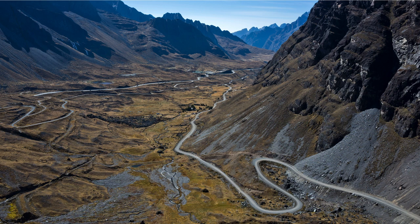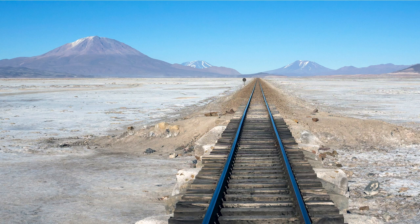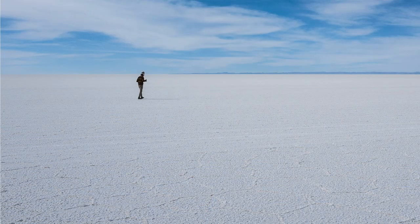Not to mention the temperature change — we started at the top and it was below zero, freezing conditions, and at the bottom it was tropical. Train tracks to nowhere in Bolivia. It was a surreal experience going through the salt flats in Bolivia — it felt like an alien world.